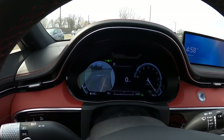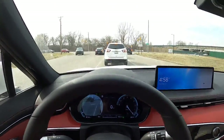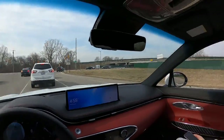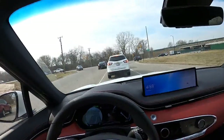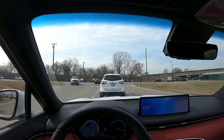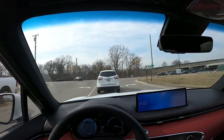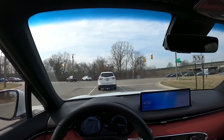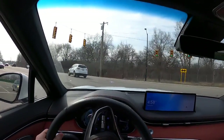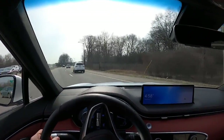Here's a little blind spot camera — I do like that in vehicles. I really do appreciate that.